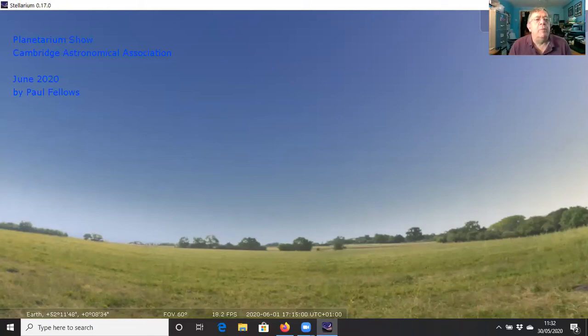Well, hello everybody and welcome to my June 2020 planetarium show. This is a show put together to show you exactly what's in the sky and visible this month, either directly with the naked eye, with binoculars, or a small telescope. In fact, we zoom in on a few objects using professional telescopes as well, just to show you them in their full glory.